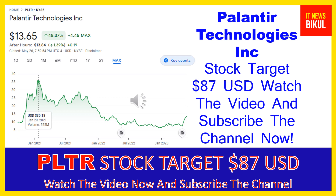Hello friends, today I have taken a very good stock for you that will give you very good returns in coming days. That stock is Palantir Technologies Inc. PLTR stock closed at $13.65 USD on May 26th. If you want, you can invest now in PLTR stock and earn good profit in coming days.